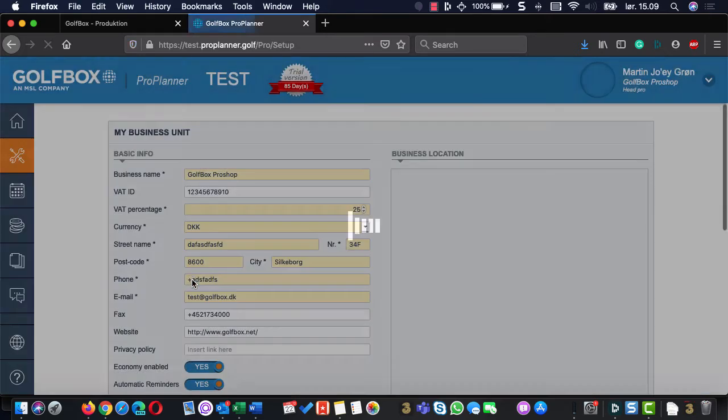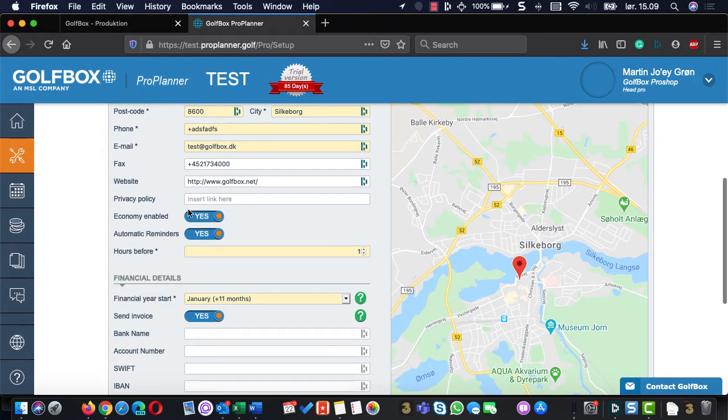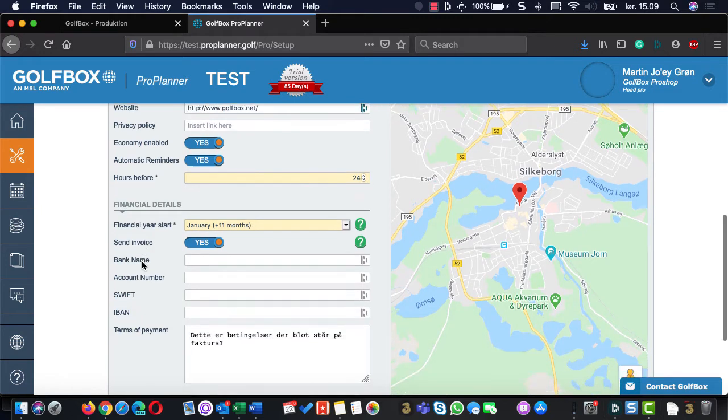The important part starts in the setup area where you set up your business unit — that's just a name, something you do one time. You can say whether or not you have economy enabled, which means it sends out invoices to customers when they book. You can have automatic reminders and set how many hours before you want them sent out — I put one hour for testing, but 24 is more normal. You can choose your financial year as well.